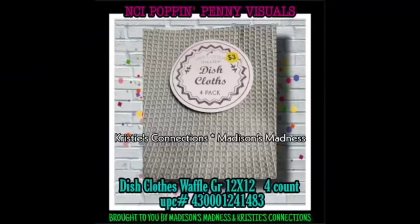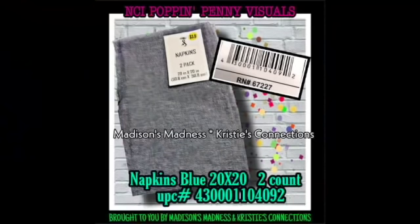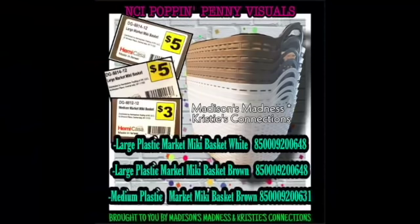We have Dishcloth Waffle four count - they're so cute. Next are napkins in taupe - they match the other items, which I love. Then we have another set of napkins in blue. Then we have large plastic market mini baskets in white, large plastic market mini baskets in brown, and medium plastic market mini baskets in brown. I love reusable baskets!